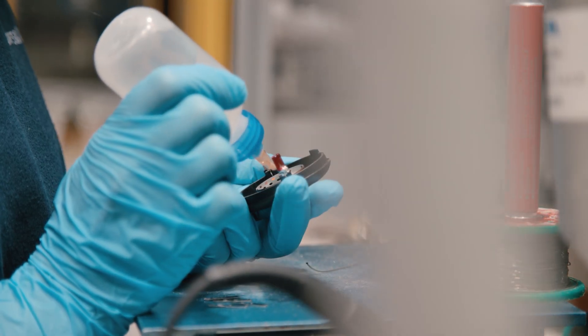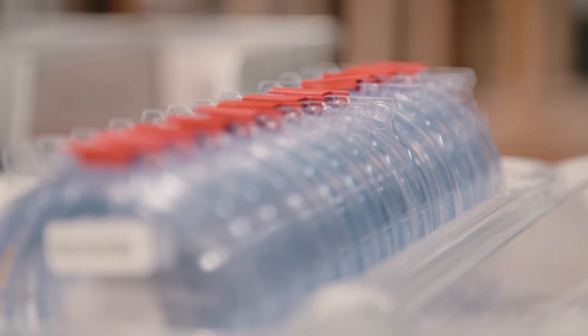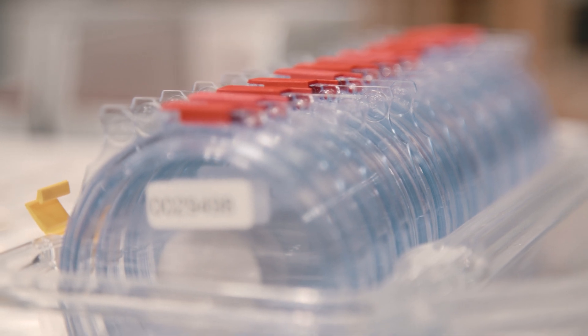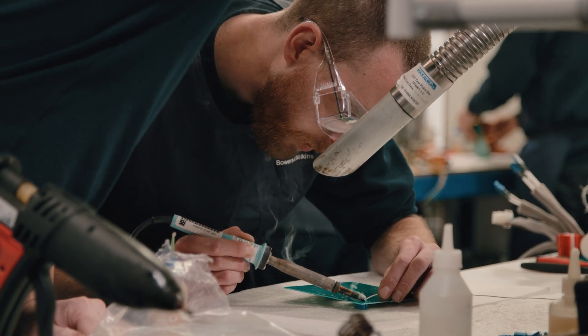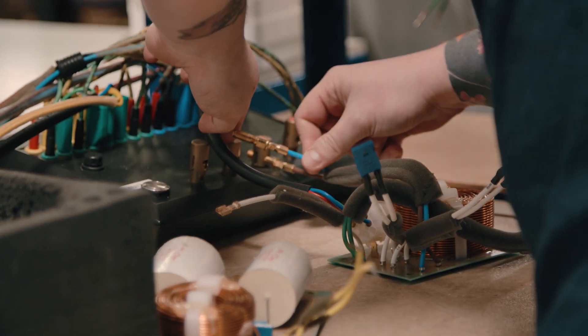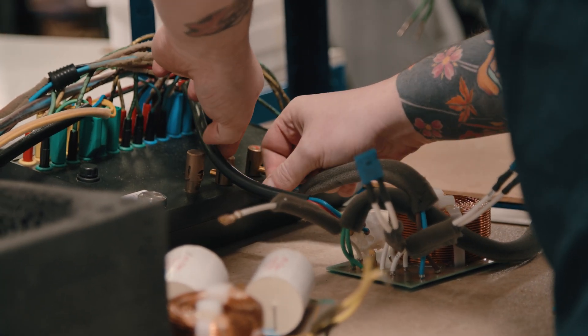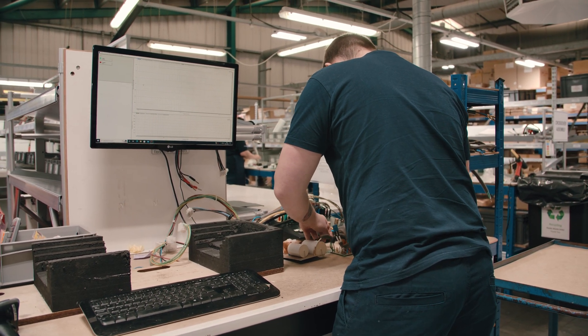Upstairs, we do the even more sensitive work — the assembly of the high frequency unit, the diamond dome diaphragm, going alongside the tweeter on top assembly. Of course, it's very small, very precise, and also very high quality work. We also produce the crossovers, and again they're done completely by hand, by hand soldering, with all the correct orientation. Each one of those values is tested as a complete assembly before being taken downstairs onto the final product assembly line.